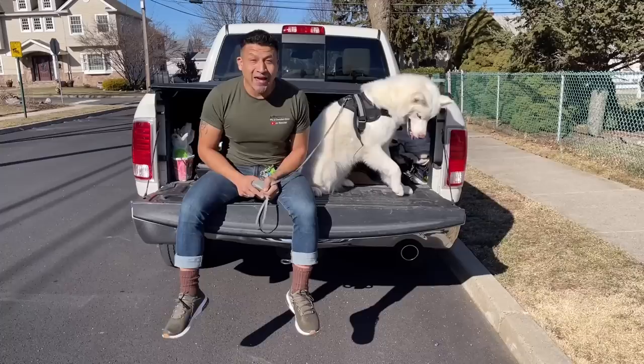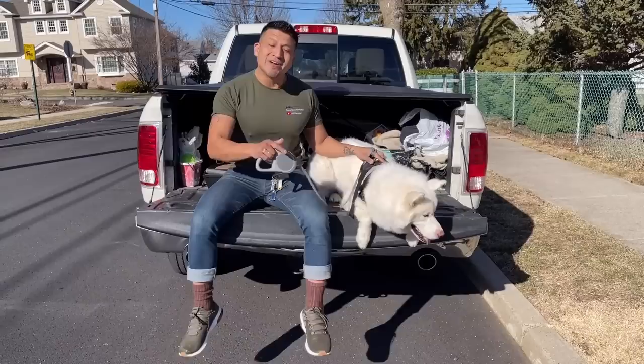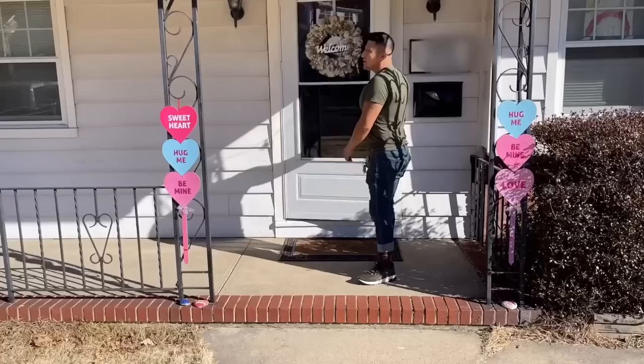Hey guys, what's going on? It's me JJ, and today we're here with me and of course the doggy Angelo. Today on the JJ Remodel Show, we're showing you the end project of this remodel on a bathroom that we did over here in Clifton. So guys, come along with me — I'm going to show you what the finished product looks like. Let's go!